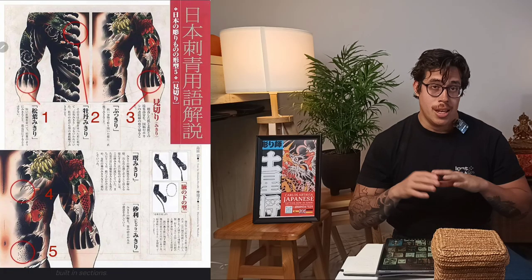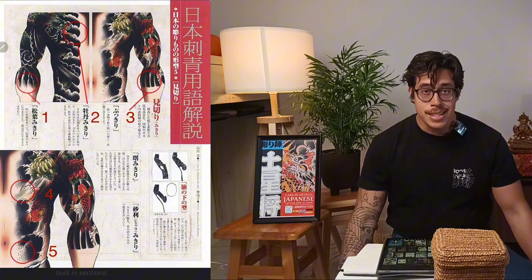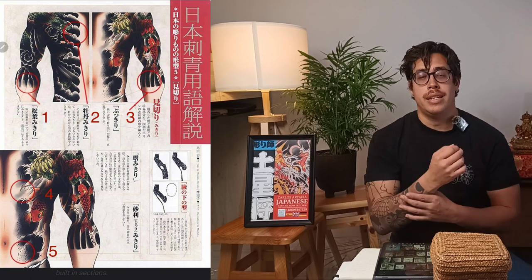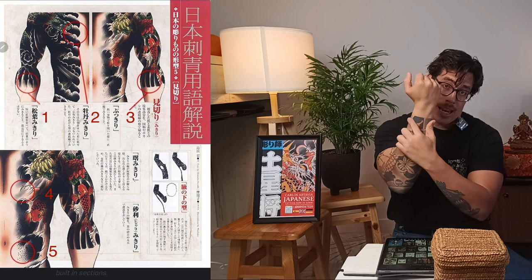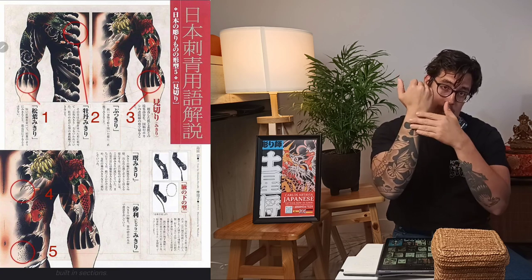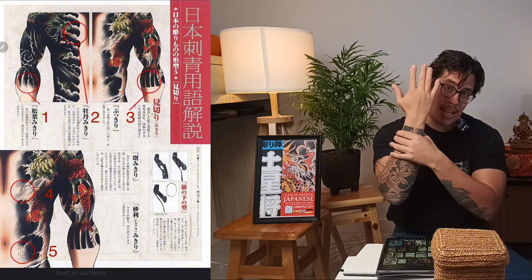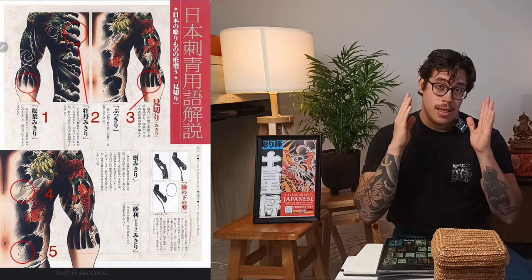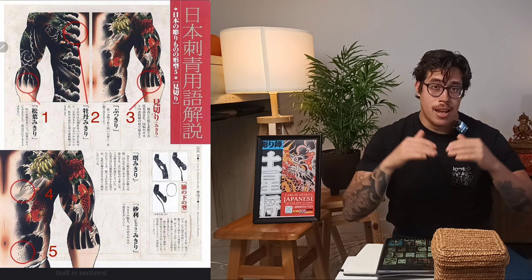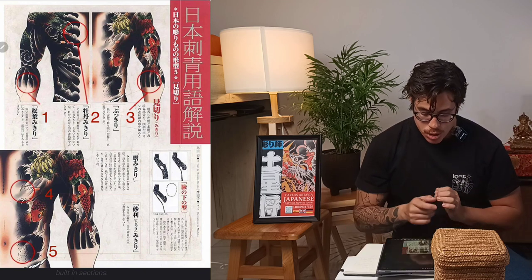Let's start with the first image. In this image, you would see a simplification of all the Mikiris. Mikiri is basically how a Japanese-style tattoo finishes — the borders between the area that has no tattoo and the area that has a tattoo. It could have different shapes. These are the famous Mikiri, and there are different types of Mikiri. We're going to see them in this image.